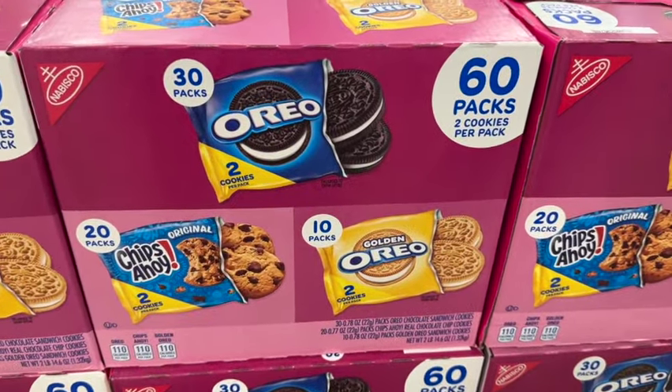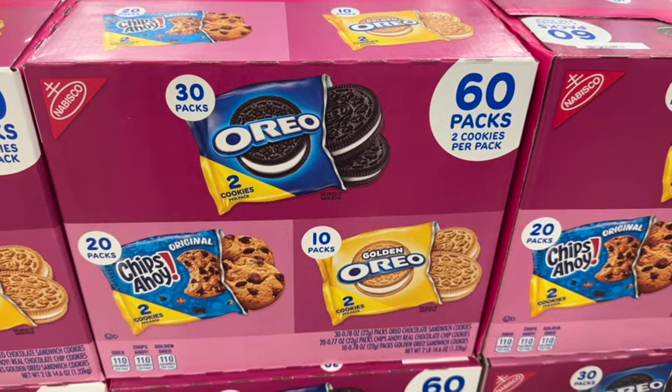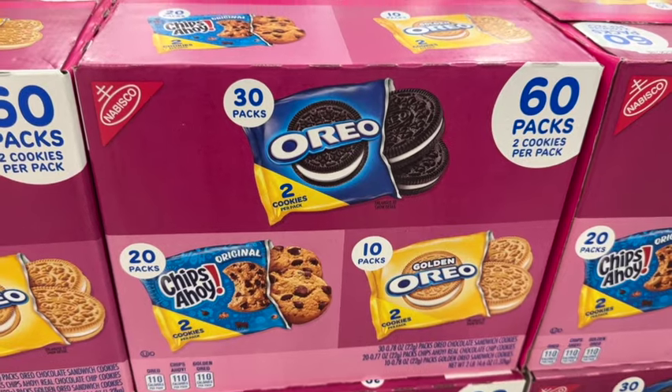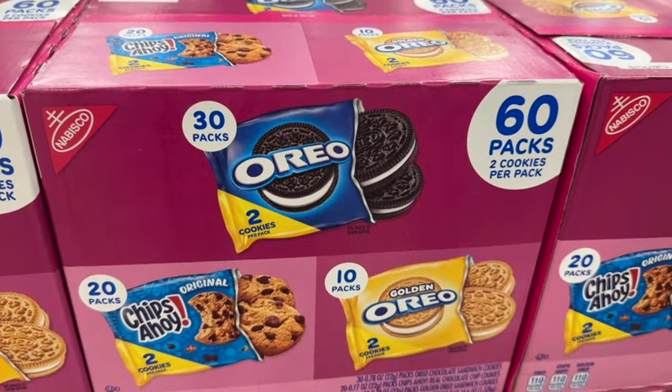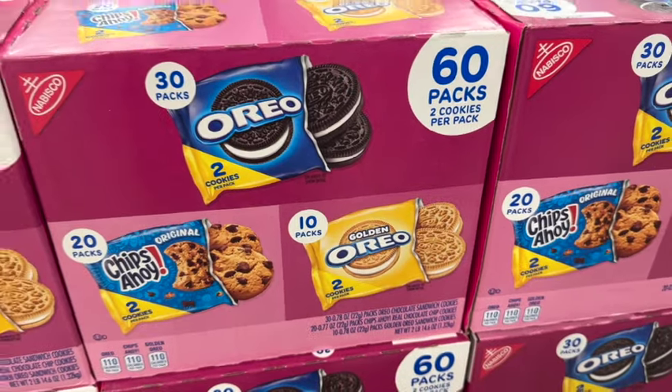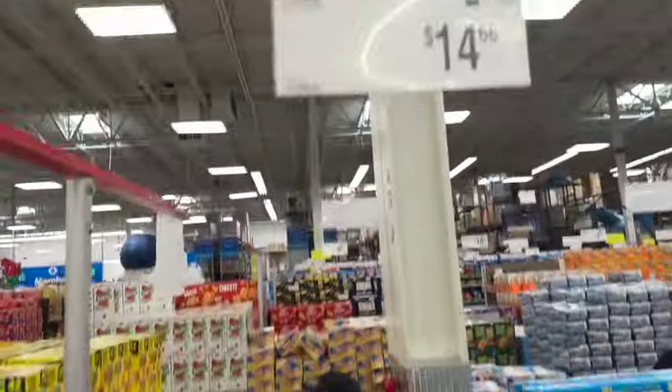60 packs with two cookies per pack of Nabisco Cookies. This comes with 30 packs of Oreos, 20 packs of Chips Ahoy, and 10 packs of Golden Oreos. $14.68.